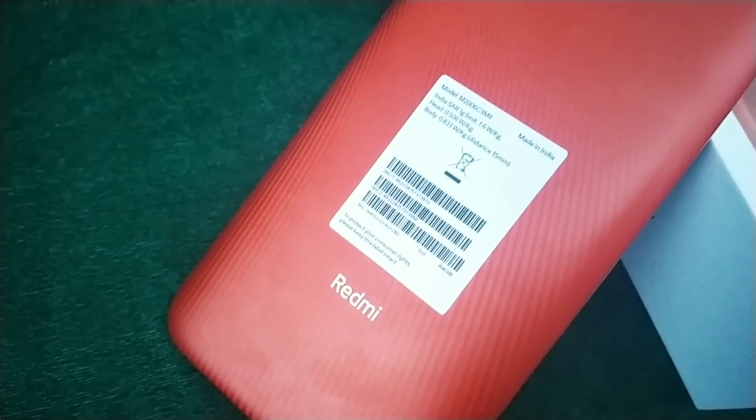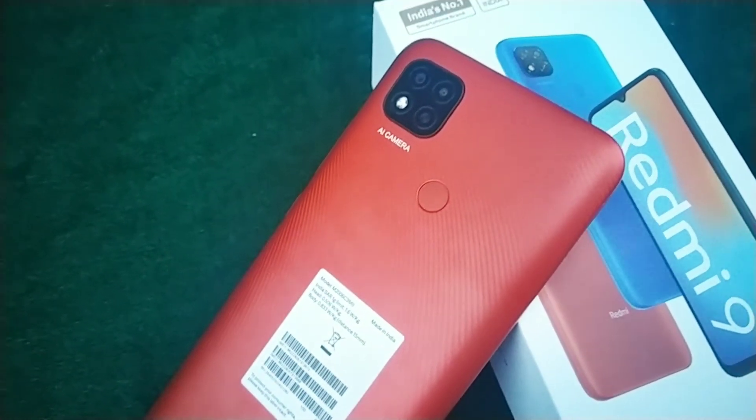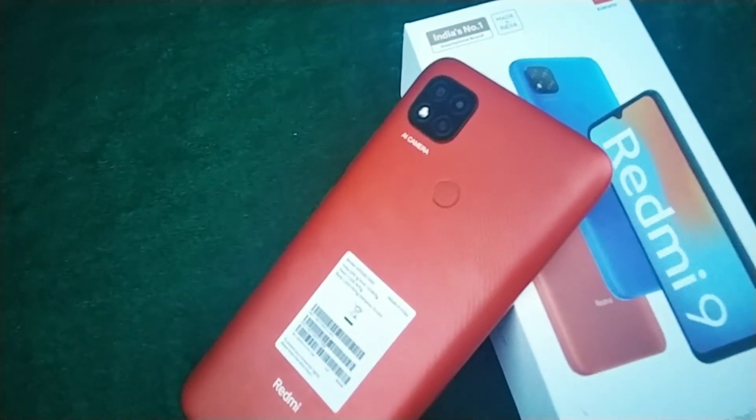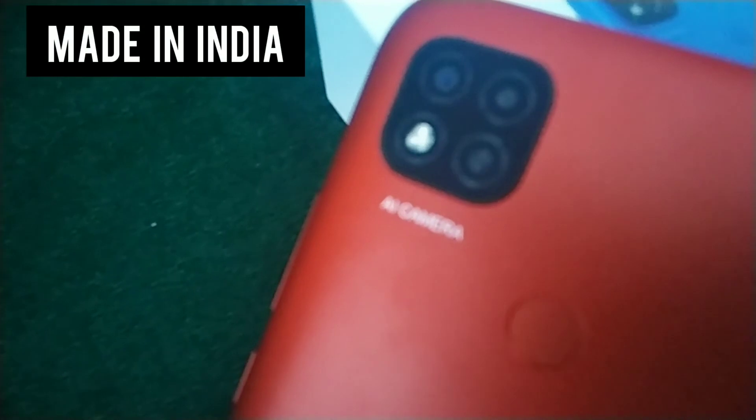This phone comes in three colors: Sporty Orange — which I have — Carbon Black, and Sky Blue, so you can opt for any color you like. The best part is that this phone is purely Made in India.